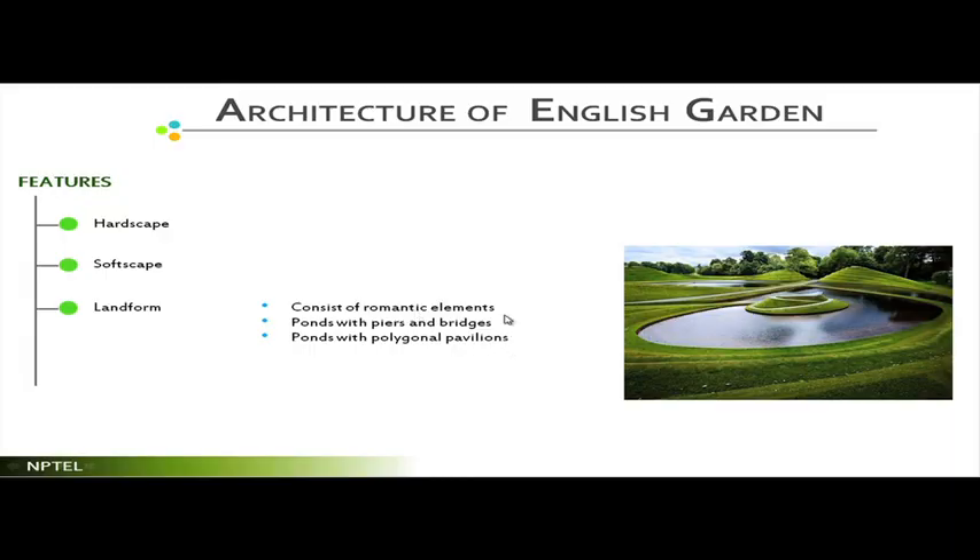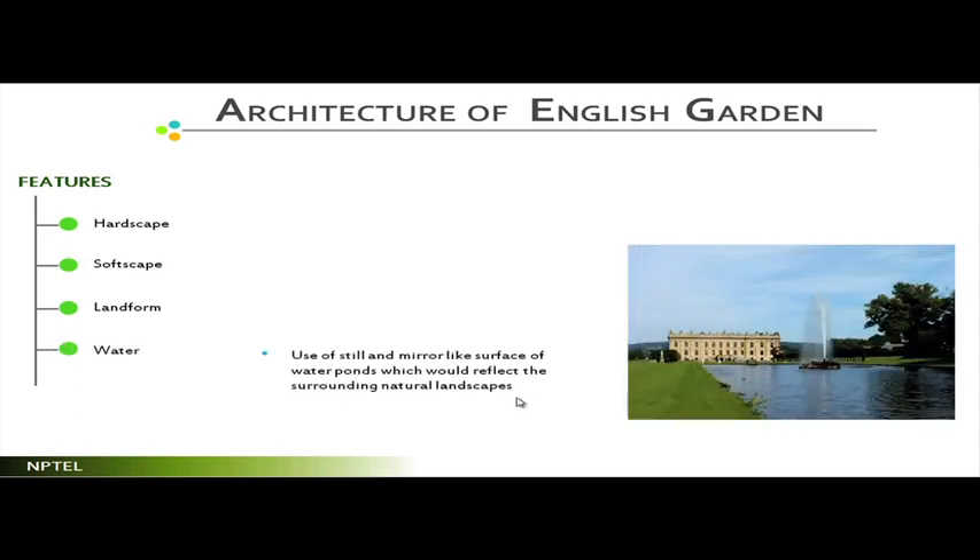English landscape created a land profile that looks very natural, yet every square foot of it was planned — that is the excellent part of English landscape styles. It consists of romantic elements, ponds with piers and bridges, and ponds with polygonal pavilions. The landform features small mounds, troughs, crests, and similar elements. Still water was used as a reflecting pool, where a water body in the foreground reflects buildings, sky, and surrounding green landscape — showing some similarity with French landscapes.